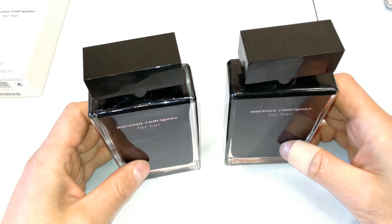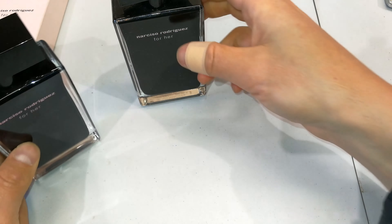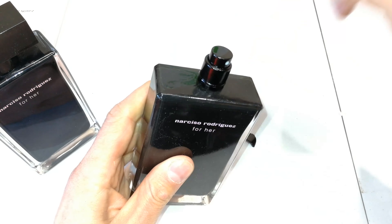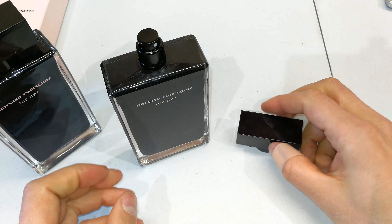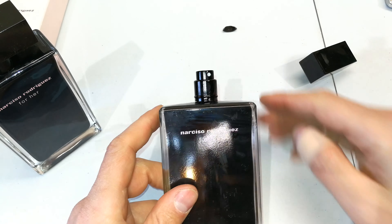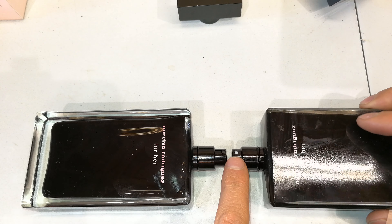Now we've got the lids — let's weigh these. This one is very stiff; you can see there's a ridge that holds the lid on. This one unfortunately is already damaged — somebody was a bit rough — but it's also got that ridge. Looking at that ridge, you can already see a difference.